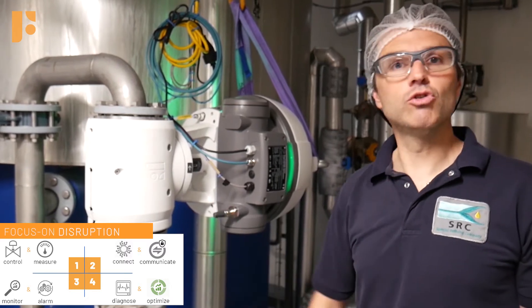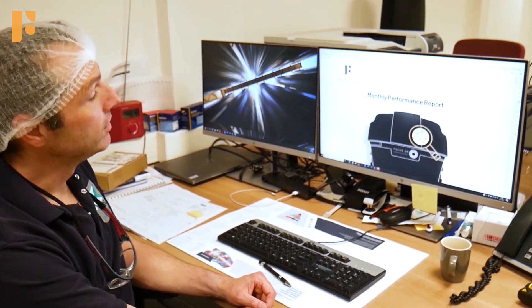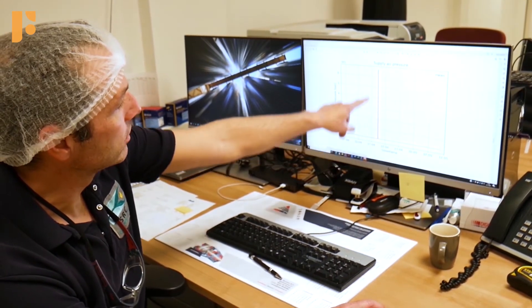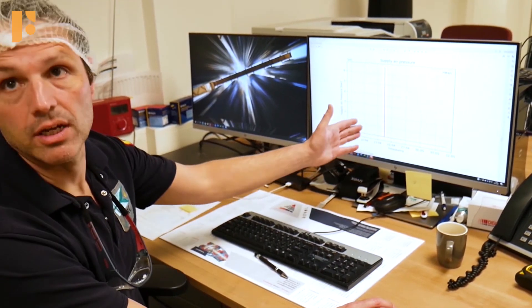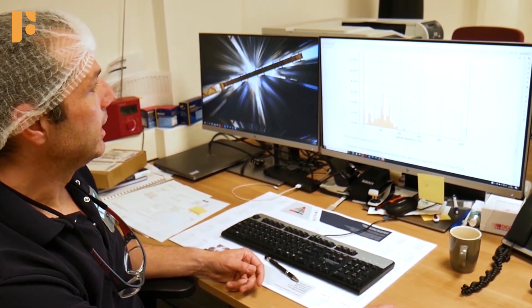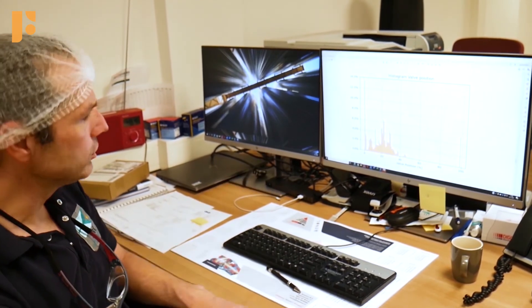Sure, let's go to my workspace. Each month we receive a performance report for each valve. In this report there are several things — for example, supply air pressure. You can see there is one strange peak, which is something we can investigate. This is something you can detect from the monthly reports that you would never see in your normal operation with an analog valve.